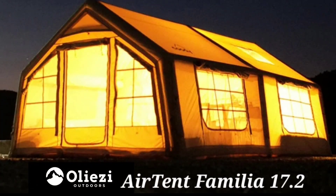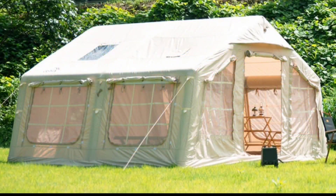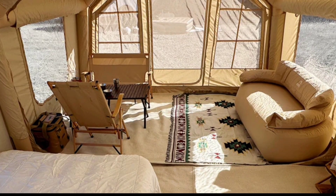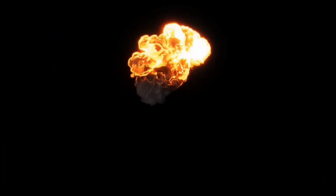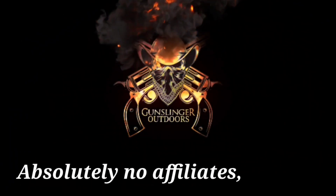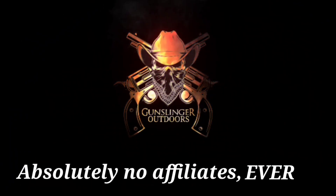From what I've seen of their lineup, I actually really like the 17.2 familiar tent — or at least I think that's what it's called. I know many of you would love to see one on the channel to see what it can actually handle, because there's very limited information on the internet about that tent and about this company. If anybody would like to check them out, the link will be in the description.